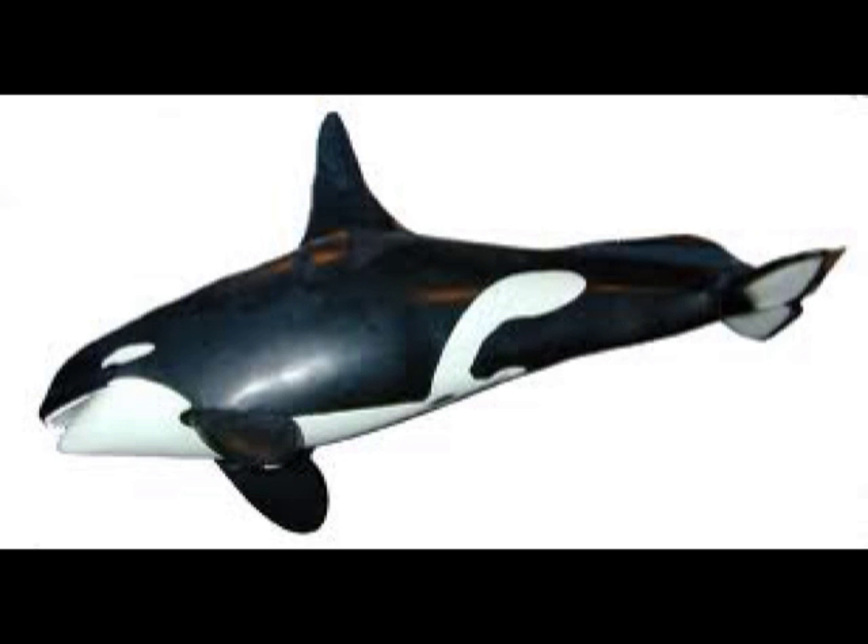Spots. Killer whales have spots. They don't have as many as Dalmatians do, but have one big patch on their belly and two near their eyes. Like almost any other animal, a killer whale's spots are unique. No two killer whales are the same. Did you know that the pair of spots near their eyes aren't their actual eyes? Their eyes are actually right below them.